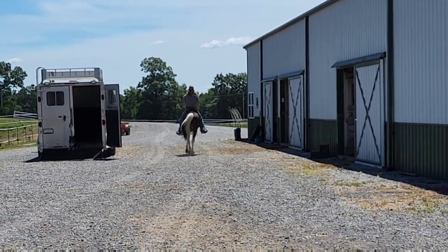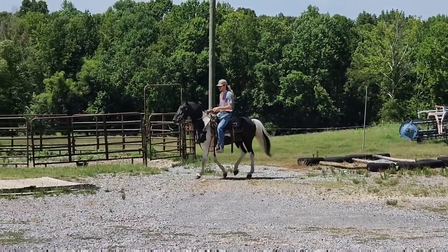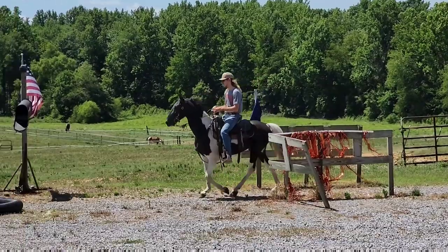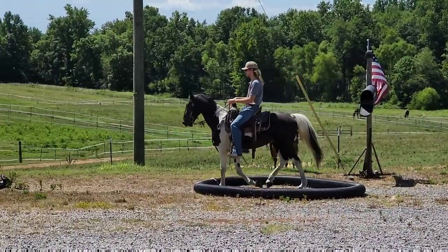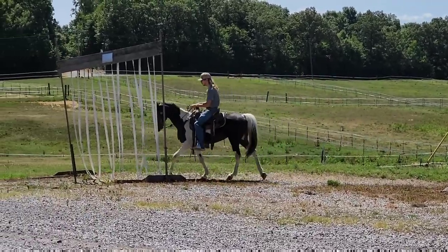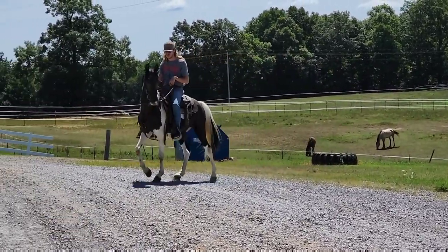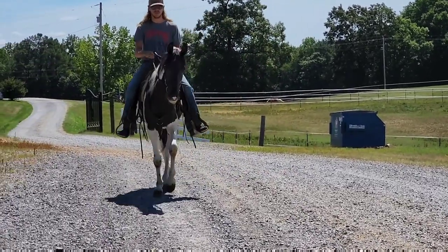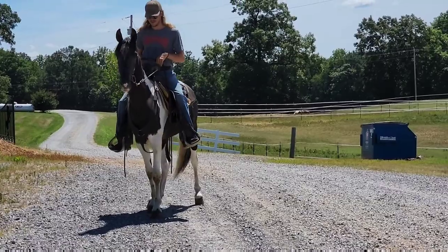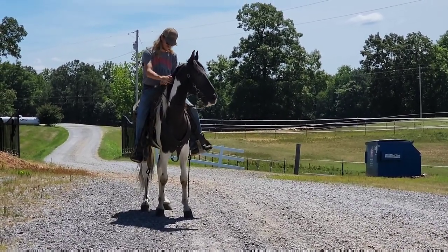We're going to meet him over at the obstacle course. Here's Azul on the obstacle course. A little spunky over there, aggravating a bird if you can hear him barking. I'm going to get back up there from Azul and we'll take him onto the pavement so you can see where this guy really shines.